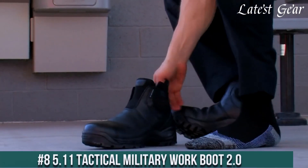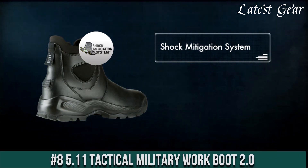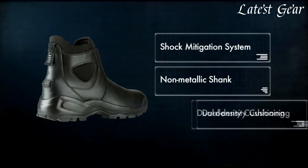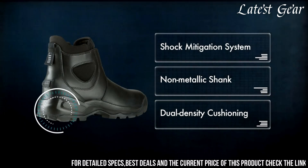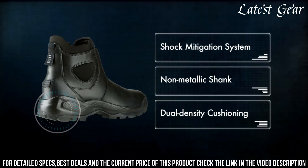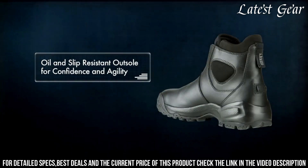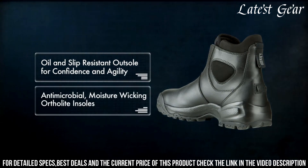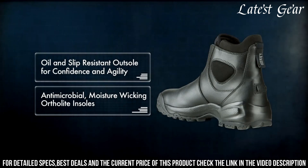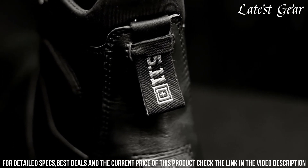Number 8. 5.11 Tactical Military Work Boot 2.0 — the perfect footwear for demanding work environments. Engineered for exceptional durability and comfort, these boots feature a rugged leather and nylon upper that provides both support and flexibility. The moisture-wicking lining keeps your feet dry, while the ortho-light insole offers cushioning and support for all-day wear. The oil- and slip-resistant outsole ensures reliable traction on various surfaces.